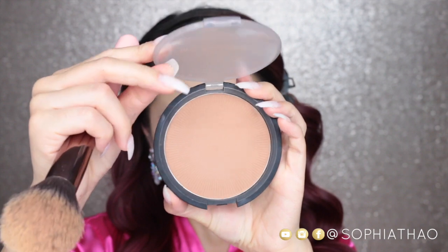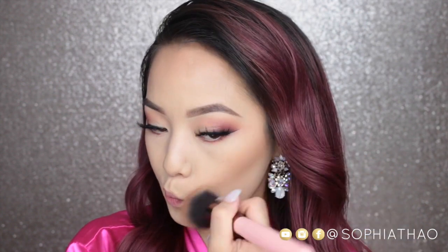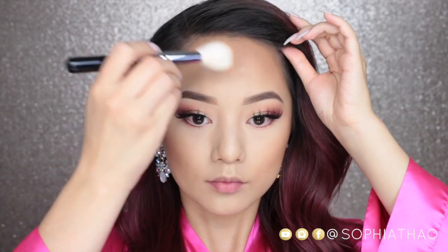To add some warmth and color back into my face I'm going to use the IT Cosmetics Sunshine In A Compact bronzer on a fluffy tulip brush. For just a little bit more definition I'm going to use the Benefit Hoola Bronzer on a small angled contour brush.